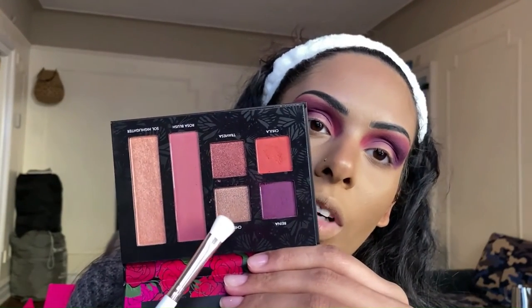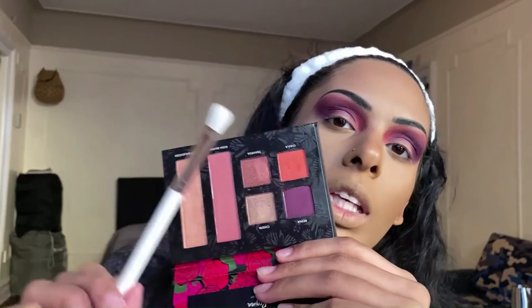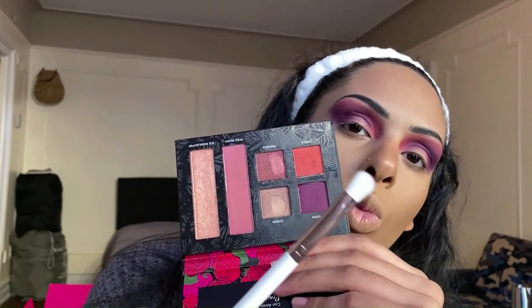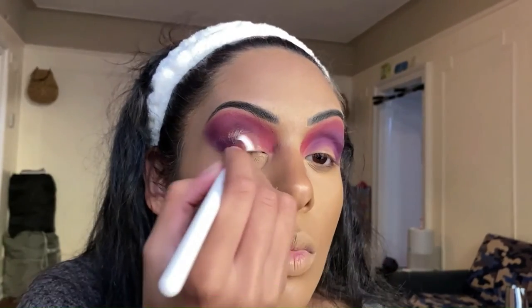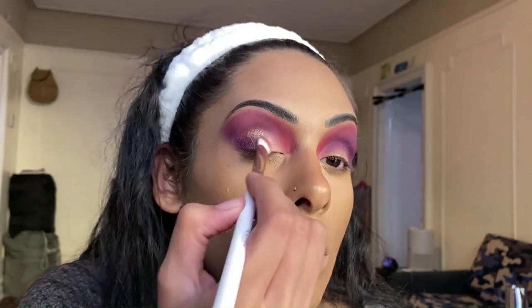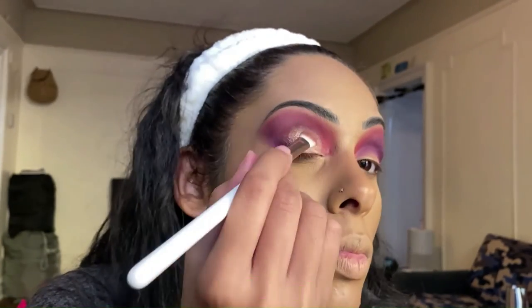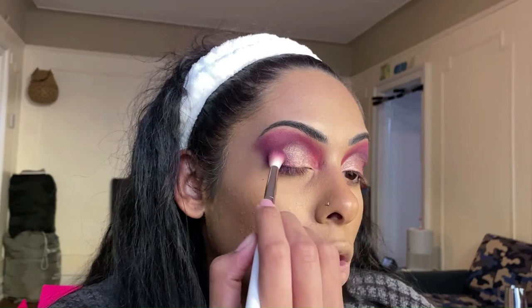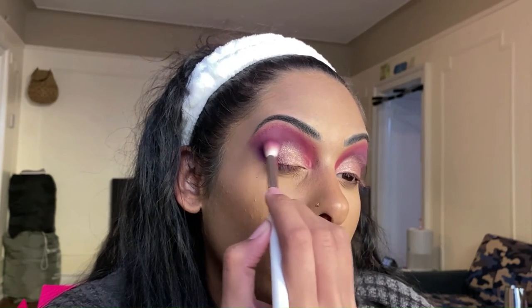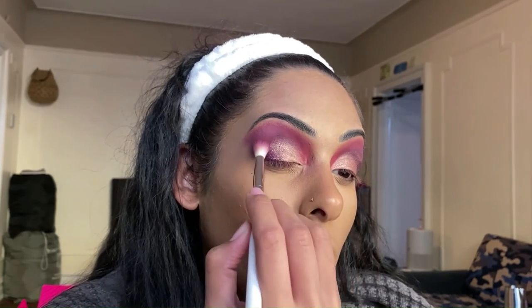Going back into the first Iconic London brush and the purple shade to help blend out the pink at the top. Then jumping back into the Presumida palette for the shade 'Chispa,' using the last Iconic London brush — more of a packer fluffy brush — right on the lid of the eye. Going back into the purple shade again to deepen the outer V and the inner crease to smooth everything out.